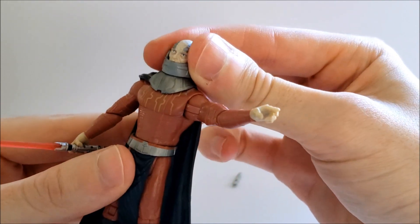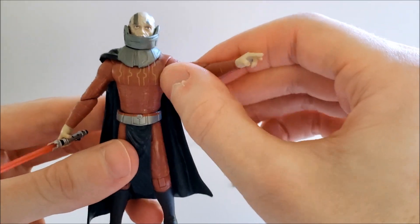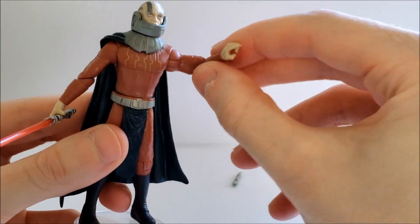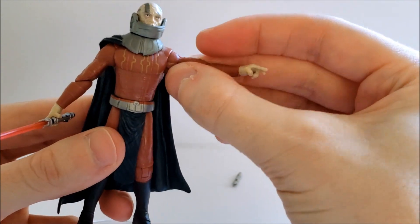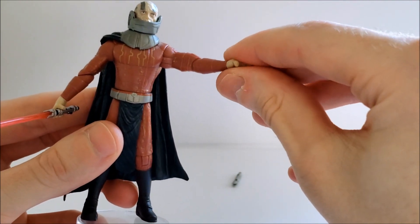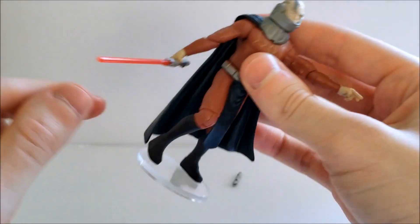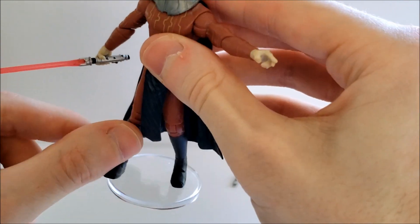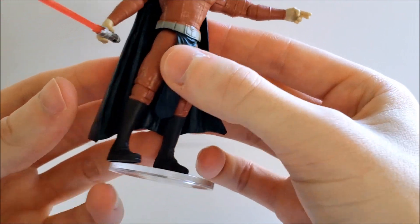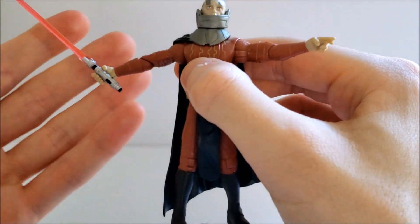In terms of articulation, he has a swivel at the neck, which is perfectly fine — there's a purpose behind that I'll show in a second. He has a hinge shoulder with a very good range of motion, a swivel elbow, swivel wrists, swivel waist, swivel hips, hinge knees, and nothing in the ankles. Normally I like ankle articulation, but it's not a big deal here — Malak stands pretty well on his own and doesn't have an awkward stance.